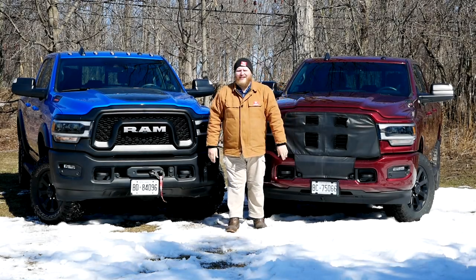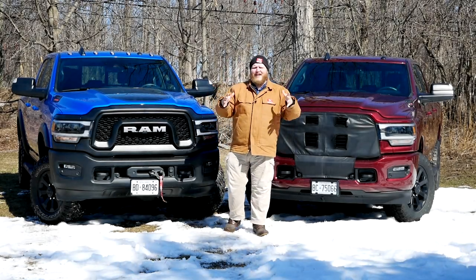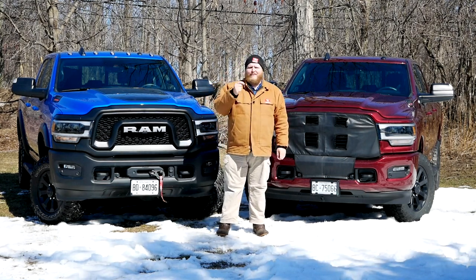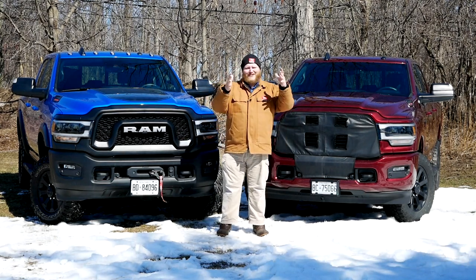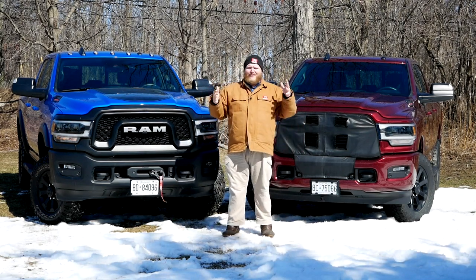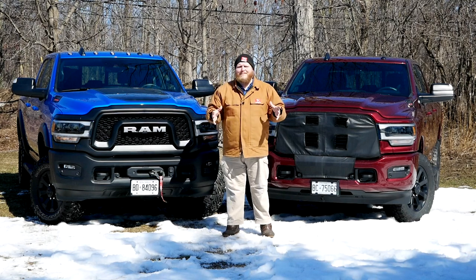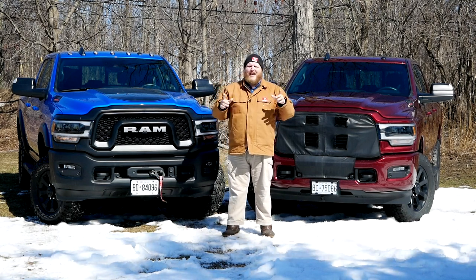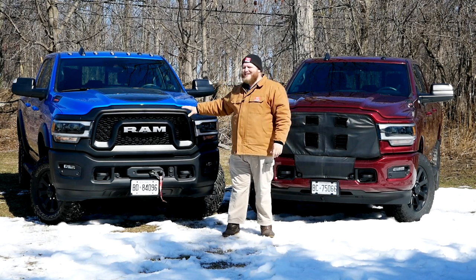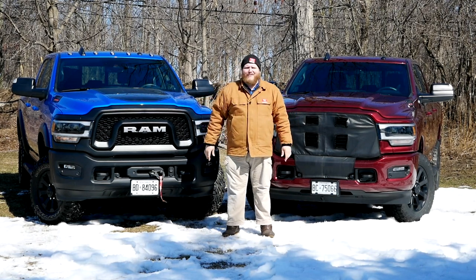Hi everybody and welcome to the Truck King YouTube channel. If you've been watching our channel you know that is my dad's 2019 Ram 2500, and if you like trucks you know that is the Ram Power Wagon. In this video I want to do a bit of a deep dive into the Ram HD lineup and talk about the differences between these two trucks and more specifically what makes a Power Wagon so good off-road.